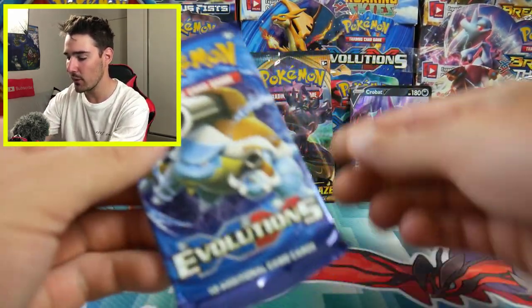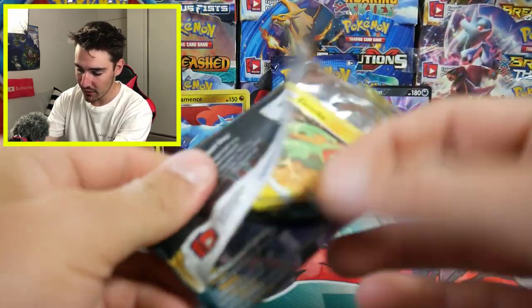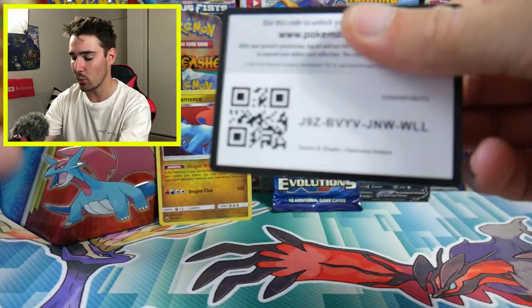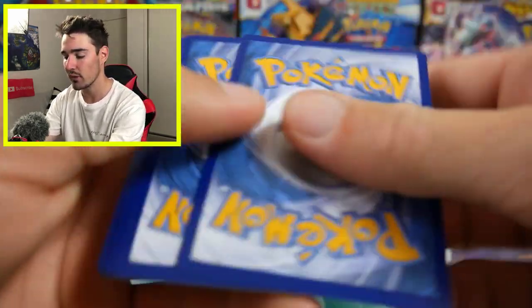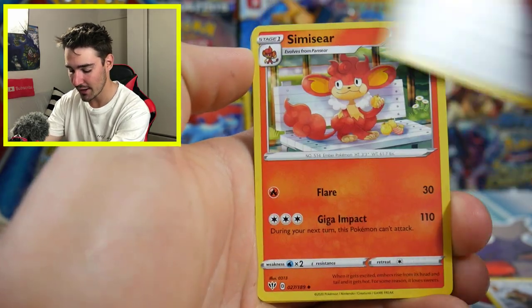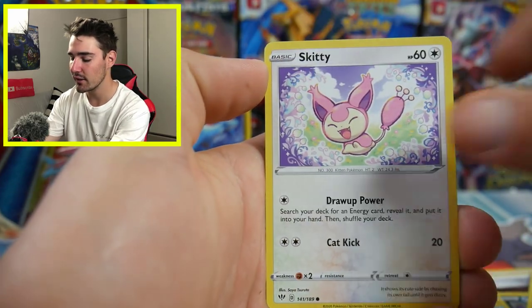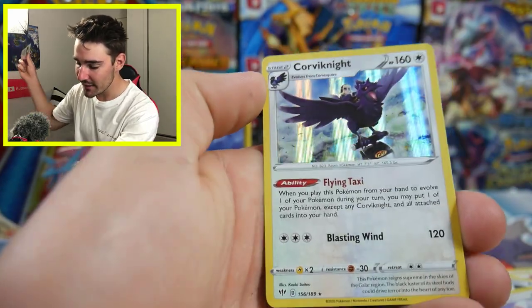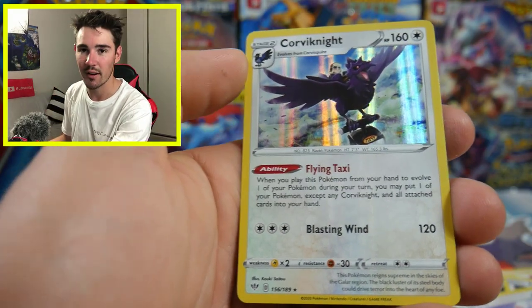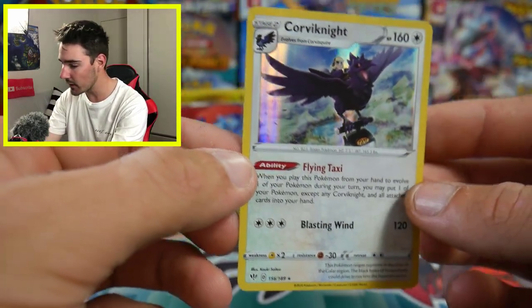We're gonna go with Darkness Ablaze next, and then Evolutions last. See if we can get anything out of Darkness Ablaze. There is a code card, absolutely no spoilers for anybody. We're gonna go Psychic Energy, ooh Metal Energy — I just knew it. We have a Heat Energy, SimiSear, Electric Mr. Mime, Grimer, a Galarian Linoone, Skitty, a Centiskorch — and ooh, a Corviknight! So we did get that Corviknight right there. Not bad at all for Darkness Ablaze.